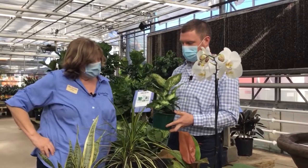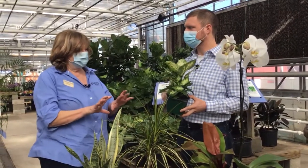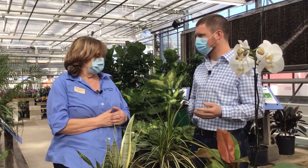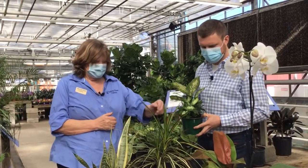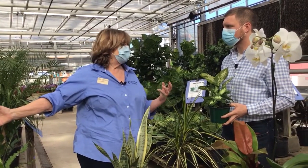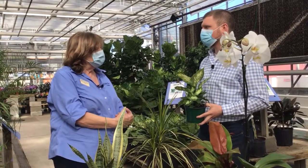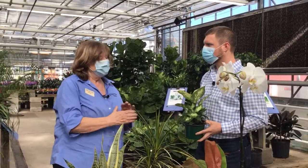Some of these plants you want to be careful about having around pets. You should really be careful with all of them — it's just like not knowing people's allergies. If you start with a house plant, do a little research and see what you're dealing with. Dieffenbachia, philodendron, and a lot of these other plants are toxic to animals. We also don't know what growers may have put on them in the way of systemic insecticides. So we just don't recommend that your plants and pets play with each other.